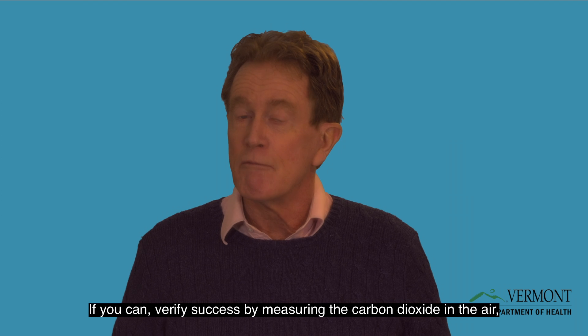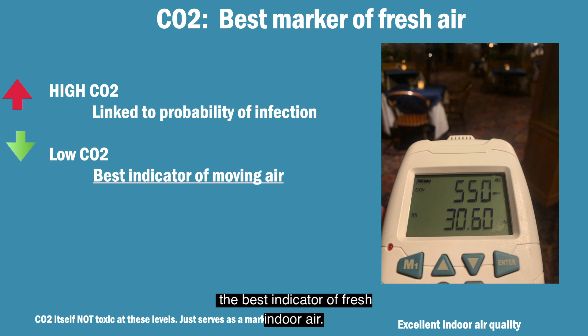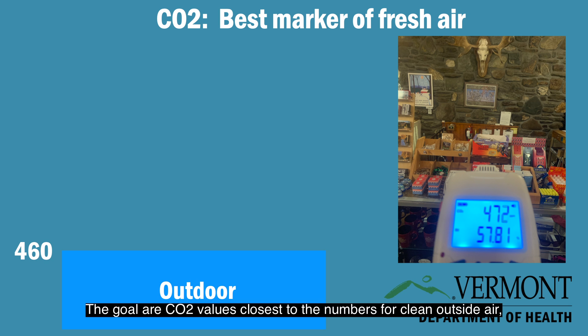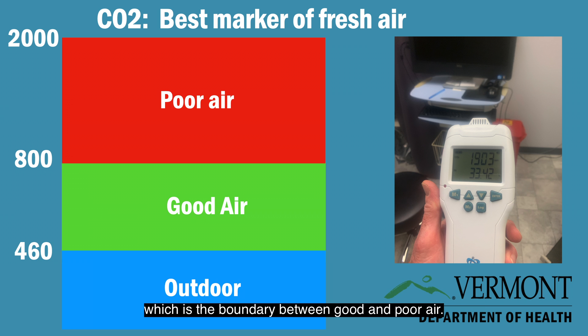If you can, verify success by measuring the carbon dioxide levels in the air — the best indicator of fresh indoor air. The goals are CO2 values closest to the numbers for clean outside air: about 460 ppm in Vermont, and no more than 800, which is the boundary between good and poor air.